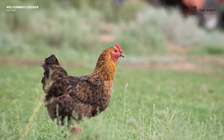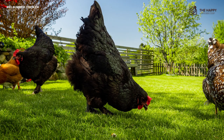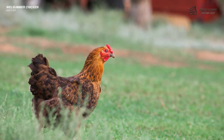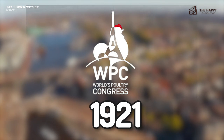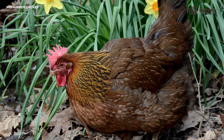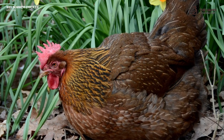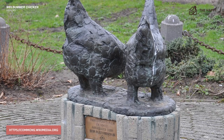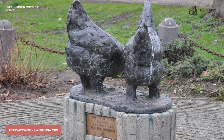There is some disagreement over the true original breeds, with some people believing that the Crode Langshan, Brahma, and possibly the Malay also made a genetic contribution. The year of its debut was 1921 at the Hague's World Poultry Congress, where it was eagerly greeted by Dutch and other European poultry enthusiasts. The Dutch Welsummers Breed Club was formed in 1927, and the town of Welsum even erected a statue of the bird as a memorial to its creation.